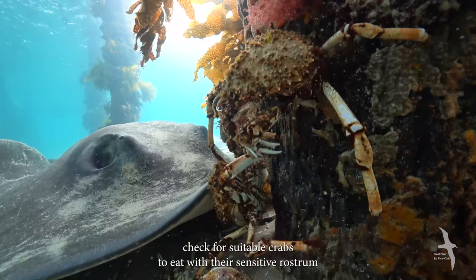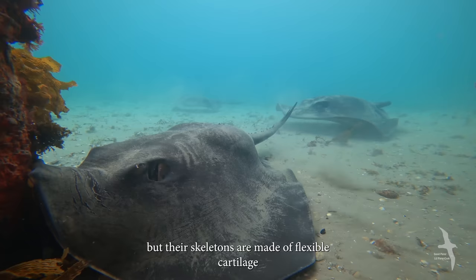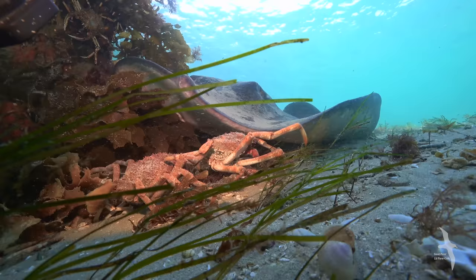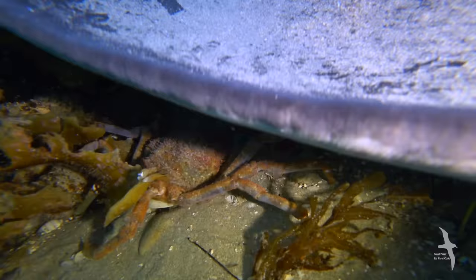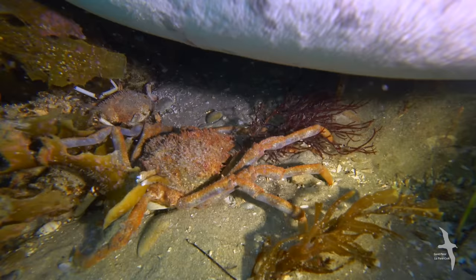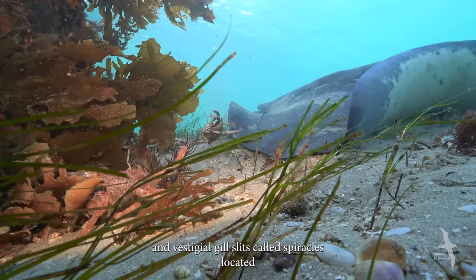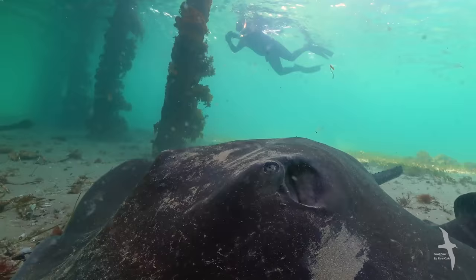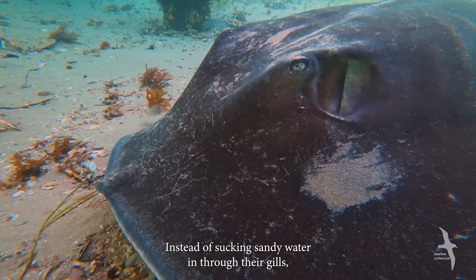The rays check for suitable crabs to eat with their sensitive rostrum, passing over ones with hard shells and selecting others. Stingrays have no bones — their skeletons are made of flexible cartilage. Their eyes are on top of their bodies and their mouths underneath, so they use smell and electro-receptors to find their prey. They have gills on their underside and vestigial gill slits called spiracles located behind their eyes, which act like valves to help them breathe while they rest on the bottom. Instead of sucking sandy water in through their gills, spiracles pull clear water in, then force it out through the gills below.